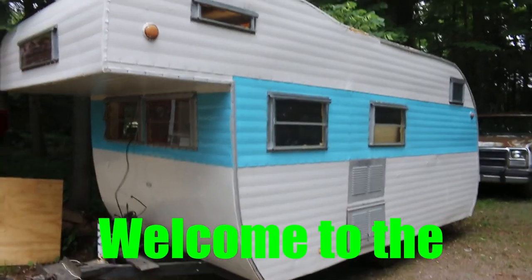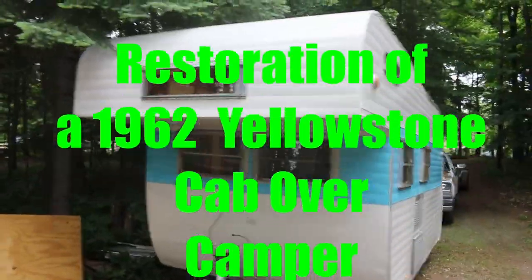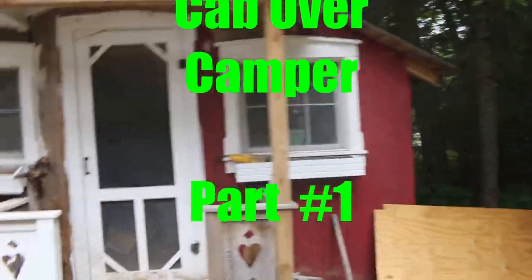Hey, Ben here with Studio on the Lake. This is introducing a new channel. I'm going to give you the link to that down below and for a little bit I'll put these in here.